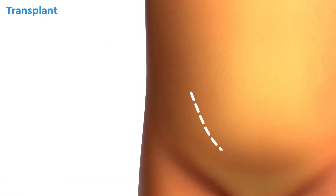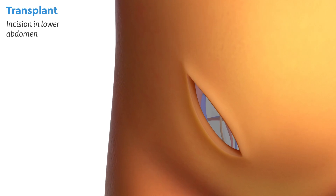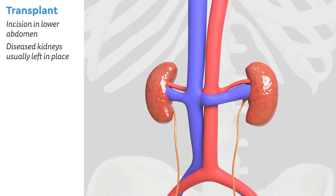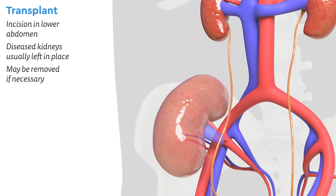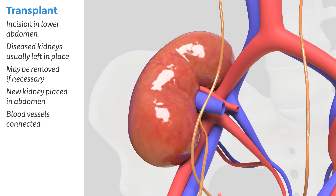Once the donated kidney arrives, your surgical team will make an incision in your child's lower abdomen. Often the diseased kidneys are left in place; however, your surgeon may choose to remove the old kidneys if necessary. Next, the new kidney is placed in the abdomen and the blood vessels are carefully connected.